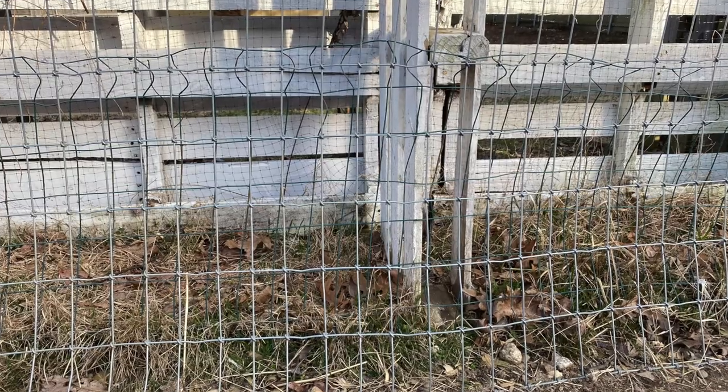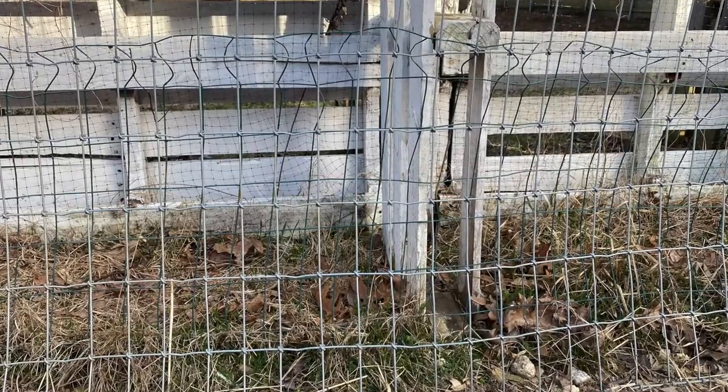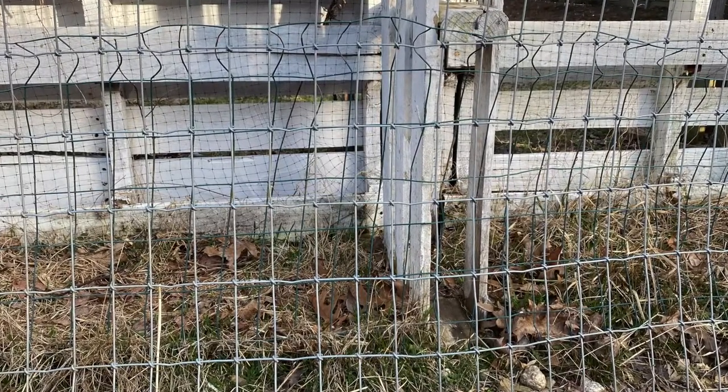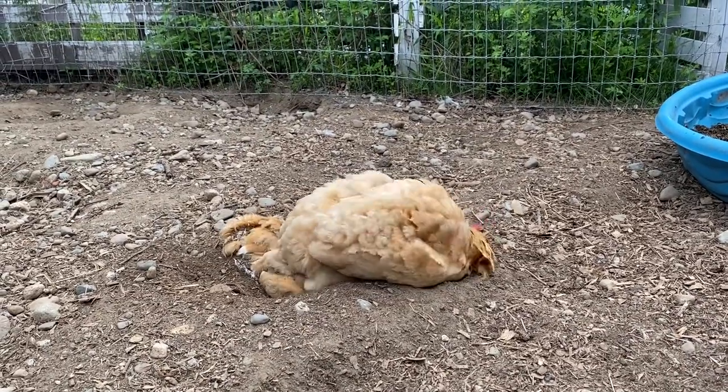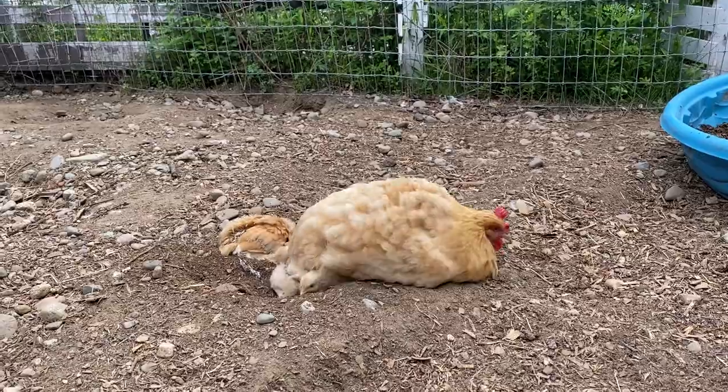The fencing that I use is pallet fencing, followed by goat fencing on the interior to keep the smaller chicks from being able to go through the pallet fence. It's also extra protection as well.